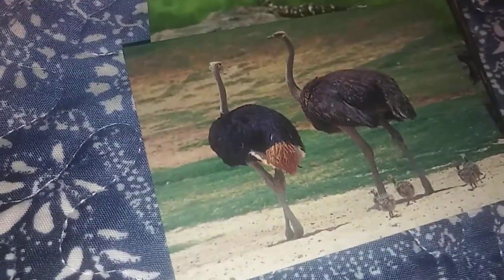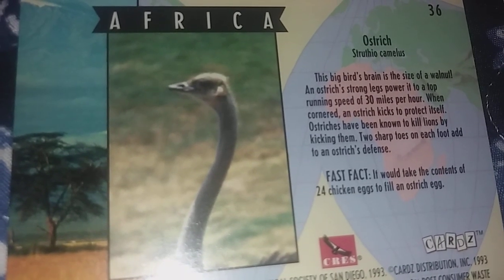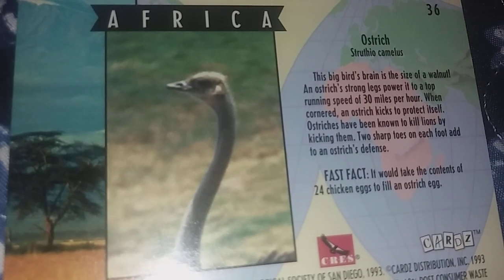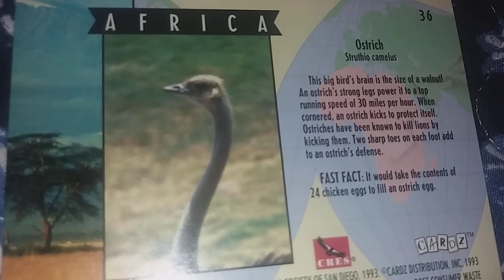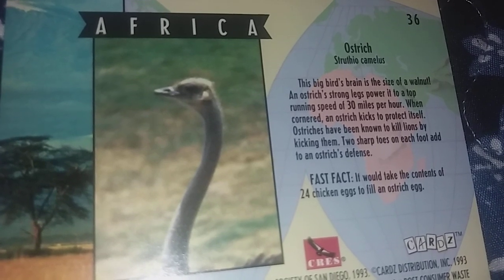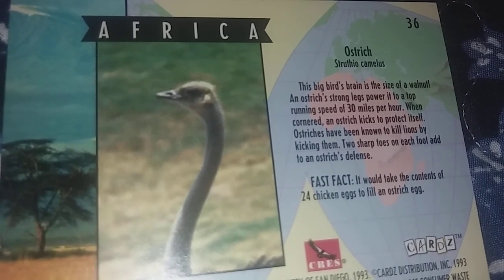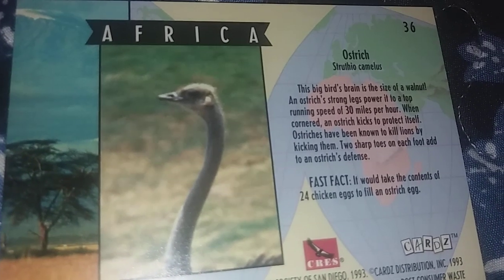The next one is the ostrich. This big bird's brain is the size of a walnut. Their strong legs power it to a top running speed of 30 miles per hour. When cornered, they kick to protect themselves, and they have been known to kill lions by kicking them. Two sharp toes on each foot add to their defense.